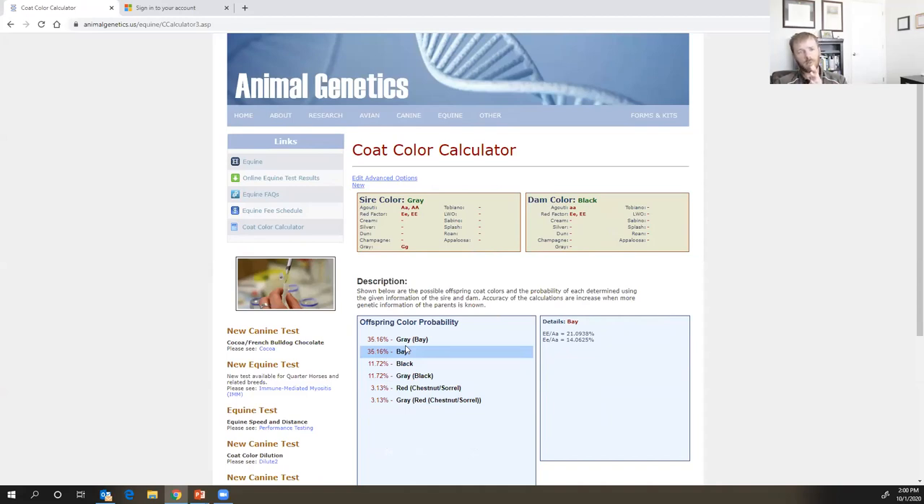I hope today you learned a little more about equine coat color genetics — both phenotype and genotype. A little later on we will talk more about equine genetics, but probably not quite as much on coat color. I think it's a cool topic, and hopefully you've gained a better understanding of where those basic coat colors are and the other variations we have. Have a great rest of the week.